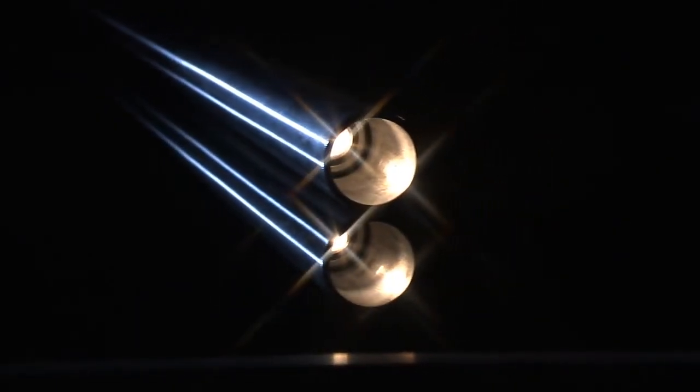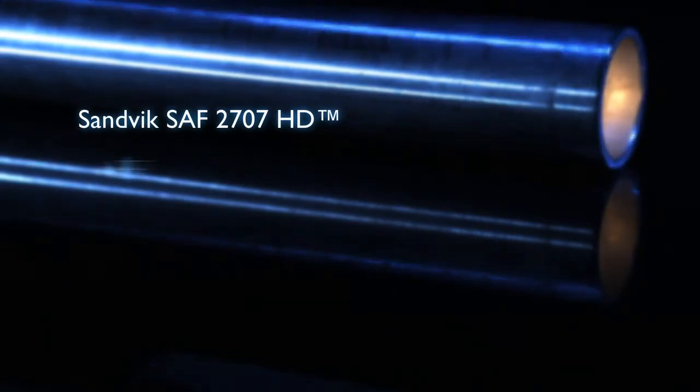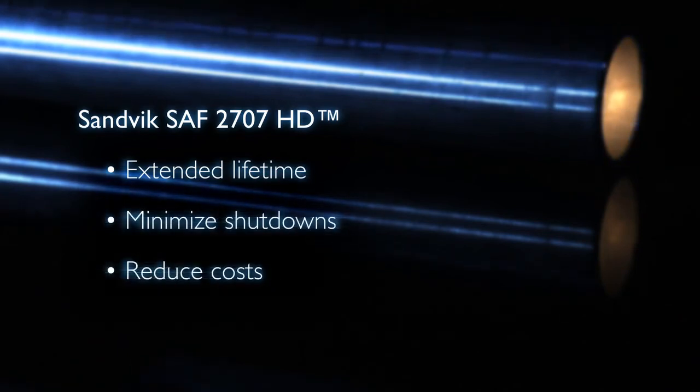The German refinery's successful transition to Sandvik SAF 2707 hyperduplex tubes is just one of many examples where Sandvik duplex steel has proven to extend lifetime, minimize maintenance and shutdowns, and reduce total cost of ownership.